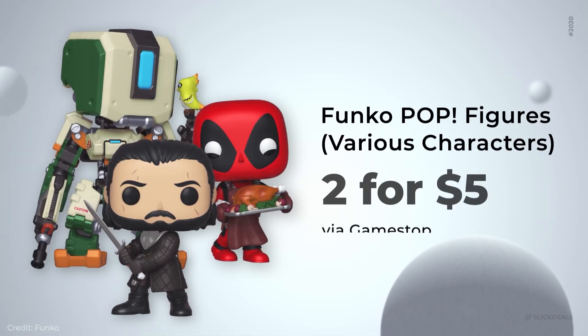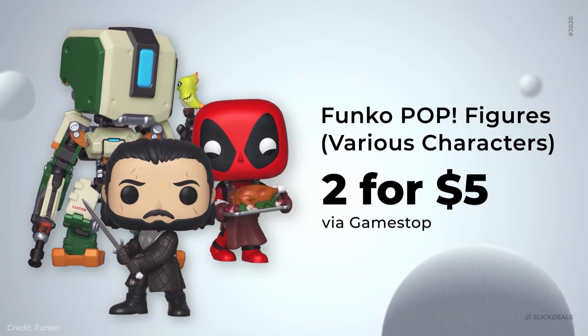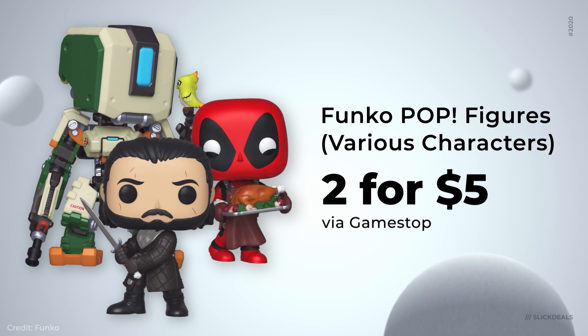GameStop has a great deal on Funko Pops — you can get two for $5, which is a great deal considering normally they're about $10 each. And if we get a thousand likes, we're going to get custom Here's the Deal Funko Pops with my face.